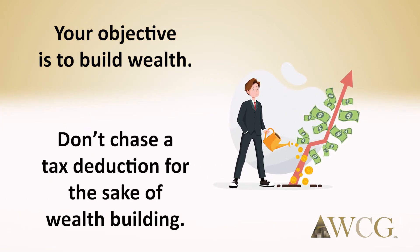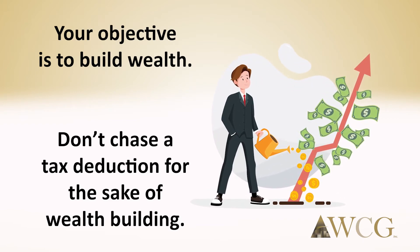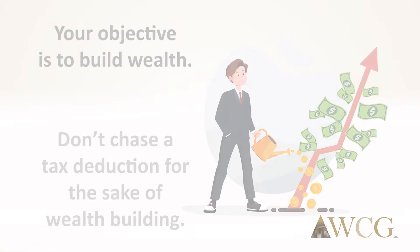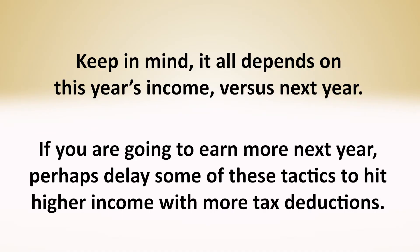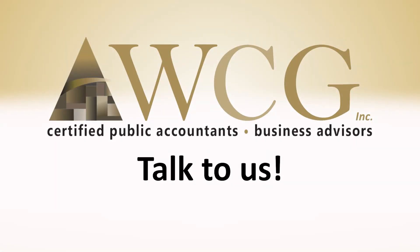Remember, your objective is to build wealth, and if you can save taxes along the way, then great. Don't chase a tax deduction for the sake of wealth building. Also keep in mind that it all depends on this year's income versus next year's. If you are going to earn more next year, perhaps delay some of these tactics to hit higher income with more tax deductions. Talk to us — we can model out the choices with proper tax planning and projections.